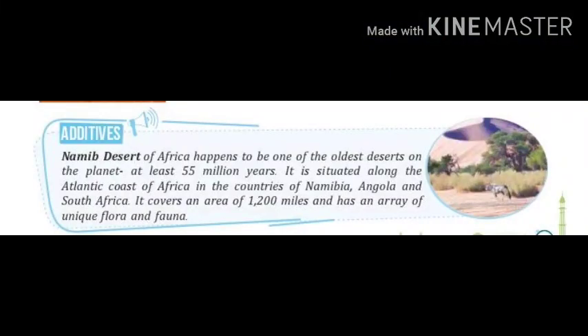The Namib Desert of Africa happens to be one of the oldest deserts on the planet, at least 55 million years old. It is situated along the Atlantic coast of Africa in the countries of Namibia, Angola and South Africa. It covers an area of 1200 miles and has an array of unique flora and fauna.